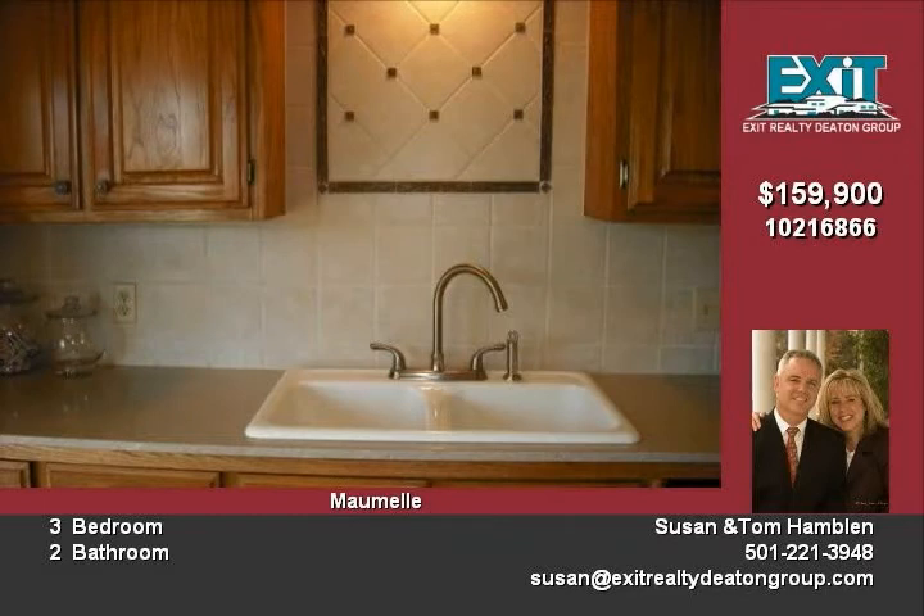There is ceramic tile flooring and many updates including fresh paint and new AC and furnace too. This home is a great buy at 100.